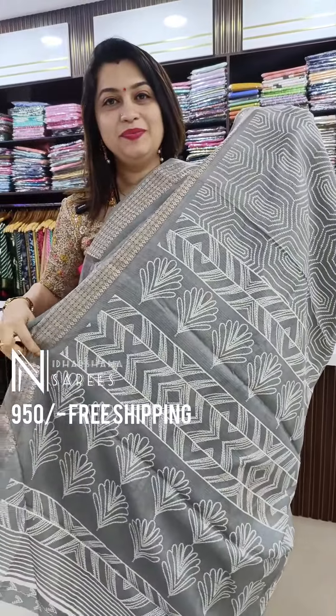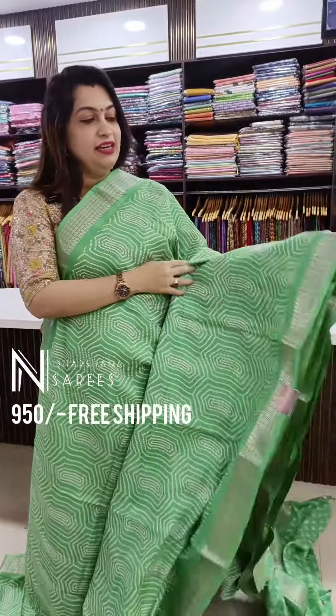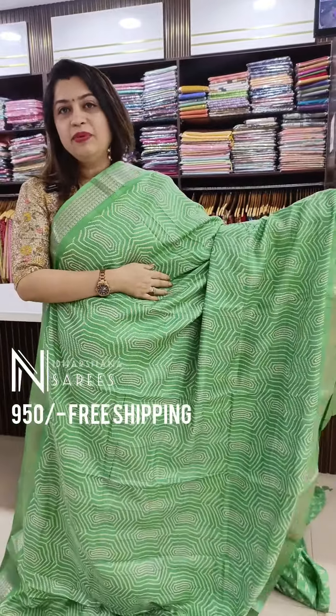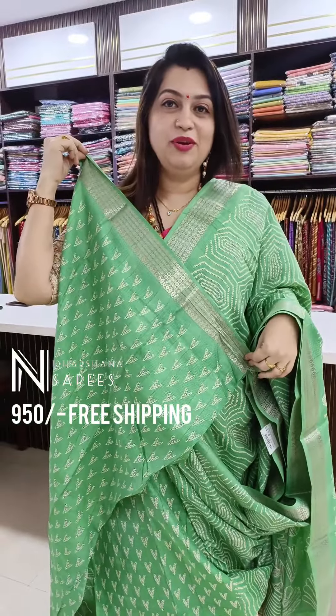That's the beautiful pallu and the blouse piece. The third pretty shade in this catalog is a beautiful sea green color — something like a very vibrant sea green — with a beautiful blouse piece.